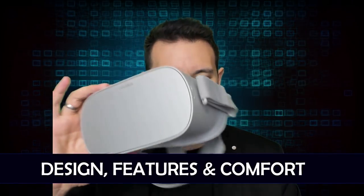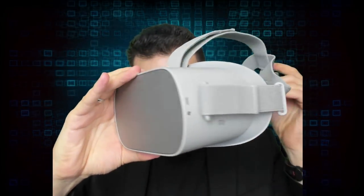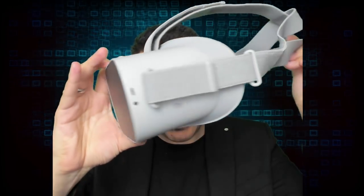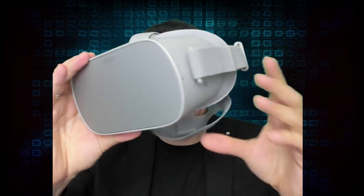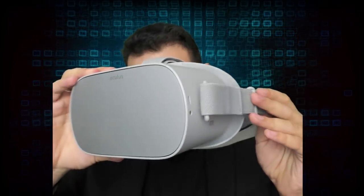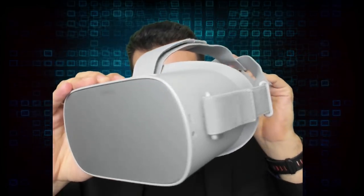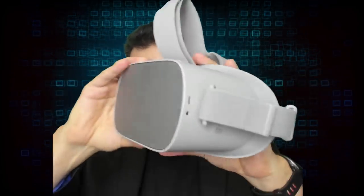As always with my in-depth headset reviews, let's start with design, features, and comfort of the Oculus Go. The design language of course reminds us of the Oculus Rift — you can directly see this is an Oculus device, and well that's not a bad thing since the Oculus Rift is one of the better-looking VR headsets out there.